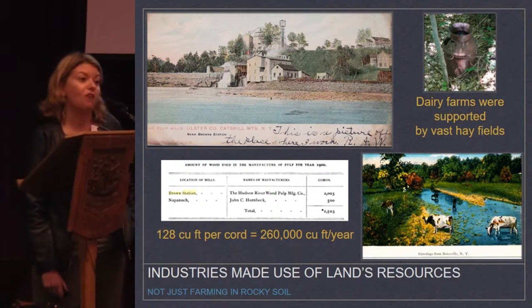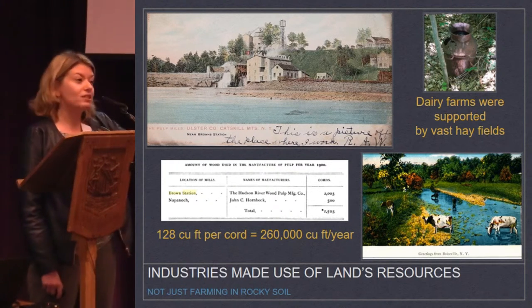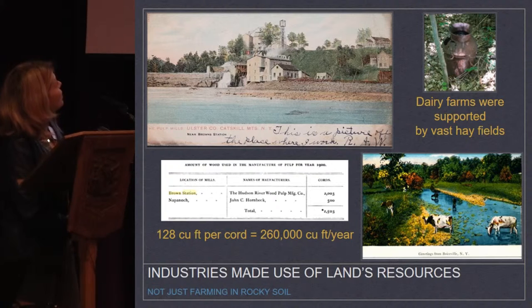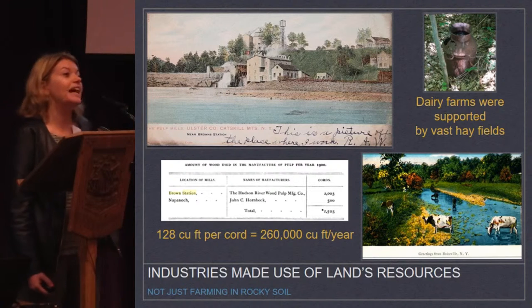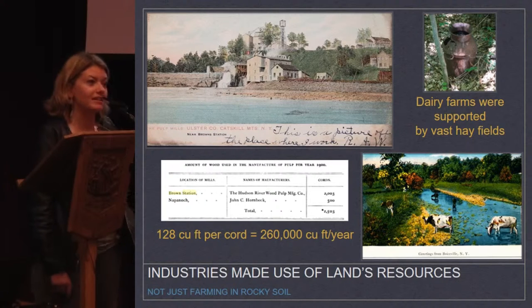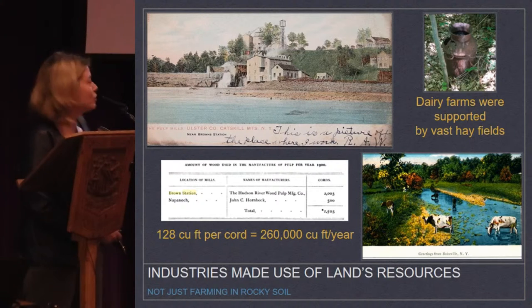There were lots of dairy farms — here's Boyceville, and we find a milk can in our surveys there, with the surrounding properties being hay fields for that dairy. But we also had industry, like the Hudson River Wood Pulp Manufacturing Company that in 1900, before the reservoir went in, was producing a quarter of a million cubic feet of wood pulp for dynamite. We have one postcard that says 'this is a picture of where I work,' and another that says 'I assume this will be gone when the reservoir comes in.' These aren't farmers better off to be pushed out — this was a whole way of life very tied to New York City.